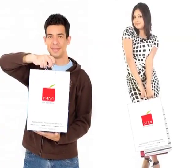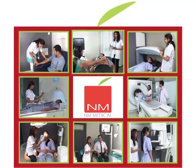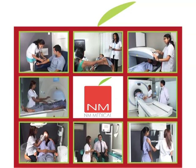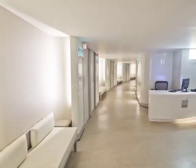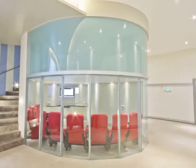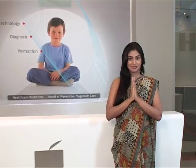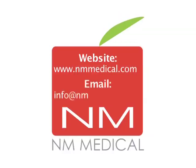So now, Puneites need not travel to Mumbai or anywhere else for their diagnostic tests and preventive health check-ups. With NM Medical, Puneites are now assured of accurate diagnosis on state-of-the-art medical equipment and a first-class experience. We look forward to seeing you soon. Visit our website www.nmmedical.com or email info@nmmedical.com for any queries.